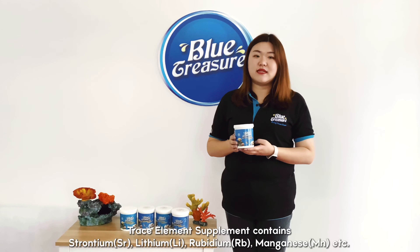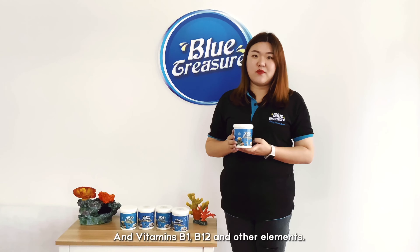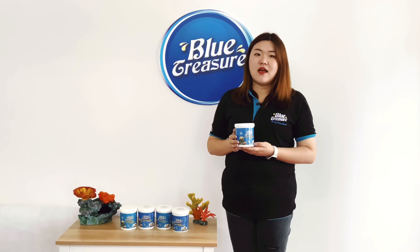The last one is bio trace elements supplement. Trace element supplements contain strontium, lithium, rubidium, manganese, amino acids, and vitamins B1, B12, and other elements. These meet the trace elements consumed during the growth of marine organisms.